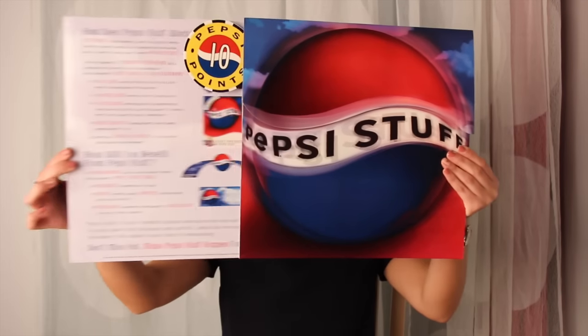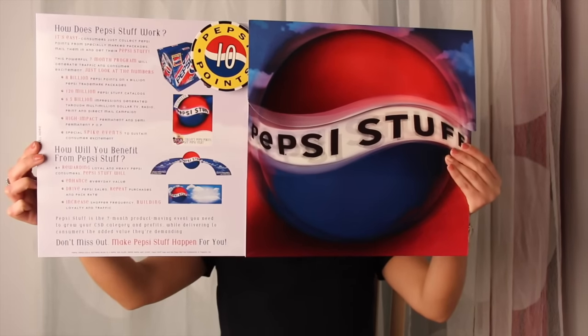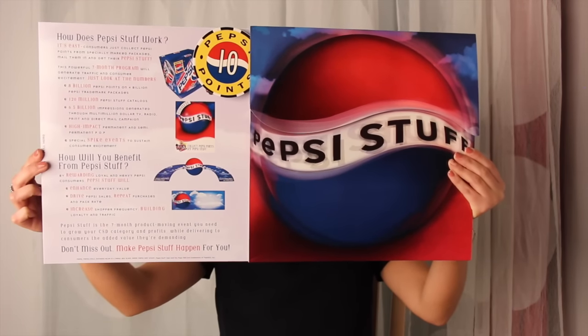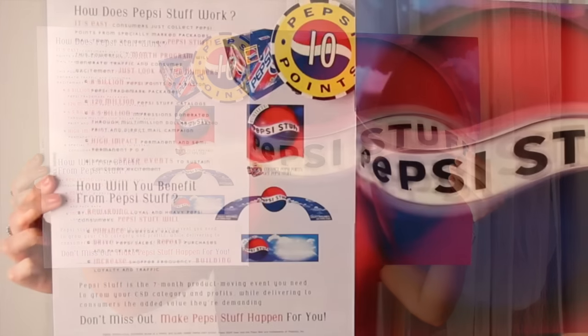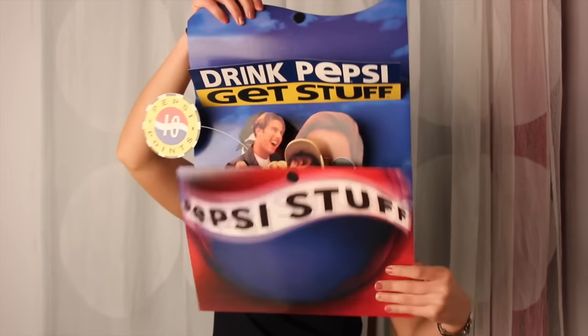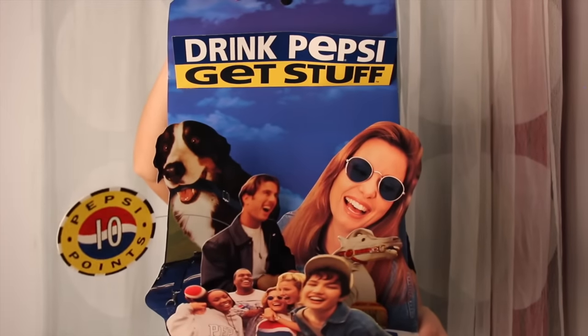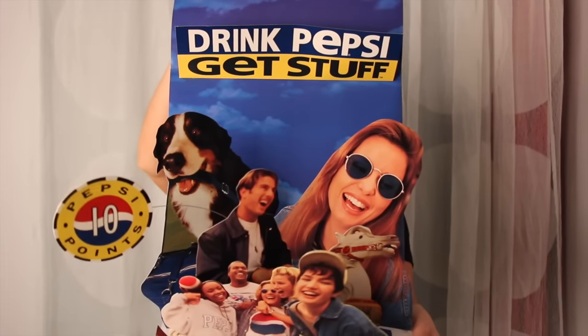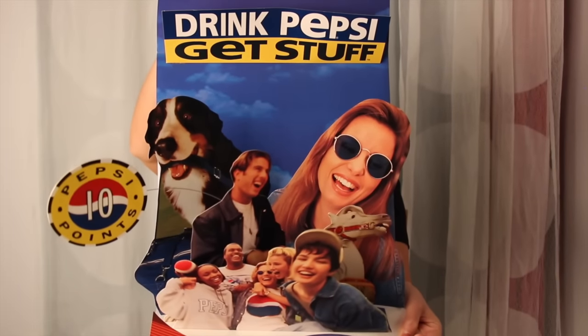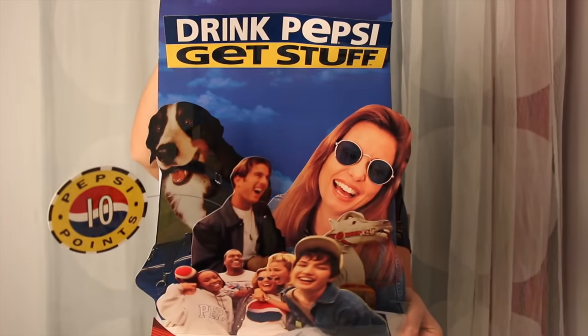So as you can see, if you pull out this tab, all you had to do was collect Pepsi points from specifically marked packages, mail them in, and then get your Pepsi Stuff. What stuff you ask? I'll show you. Just open the flap and you'll find out. Items range from leather jackets and denim to mountain bikes and bags, all featuring original Pepsi designs.